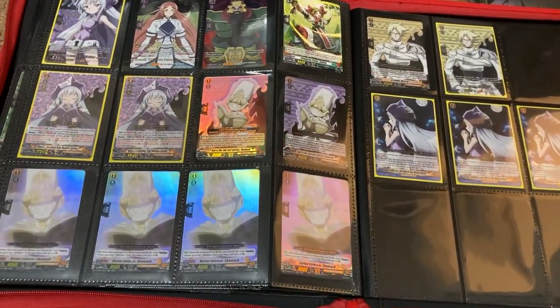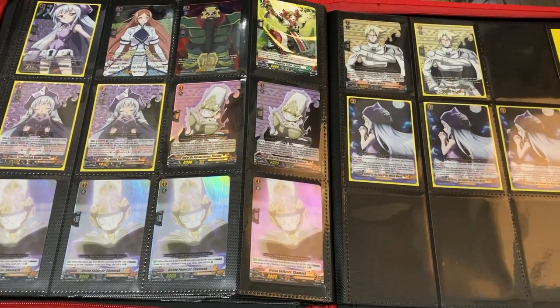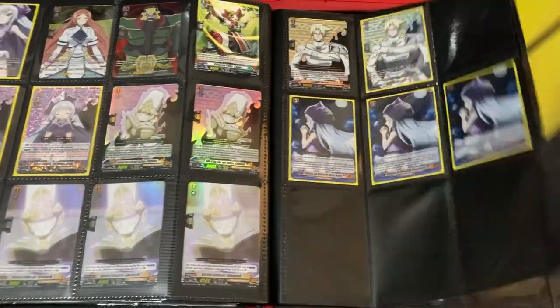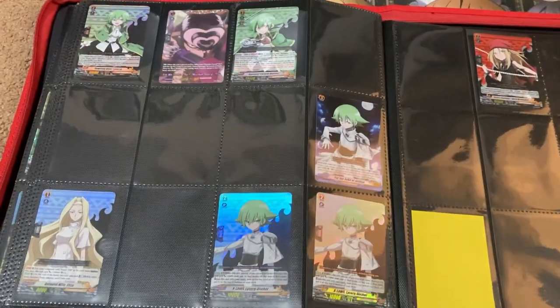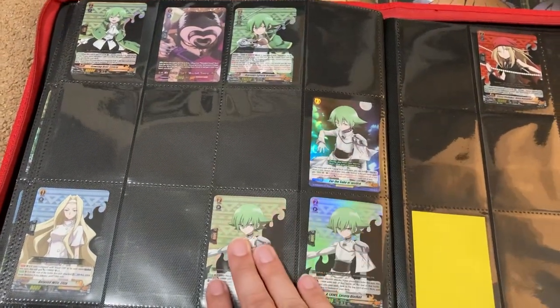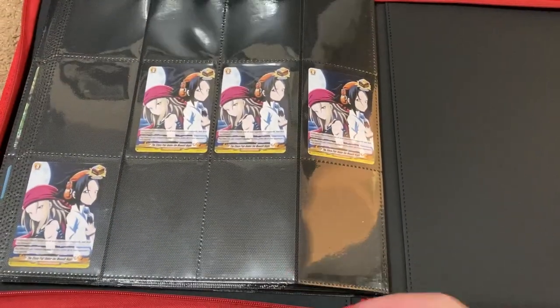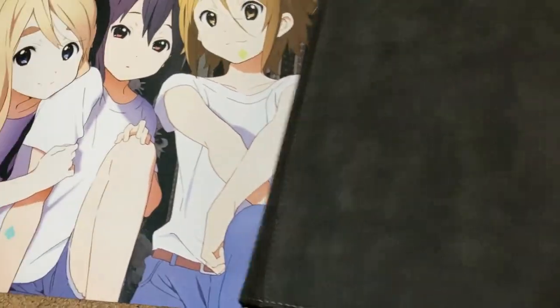Here are some Shaman King cards — I have a lot for Iron Maiden Jean, the X-Laws, and Shamash. Here are some other Ragnarok rares as well. I don't have too much left for Hal, but here are some cards for Lyserg and Anna, and then a few of the over triggers as well.